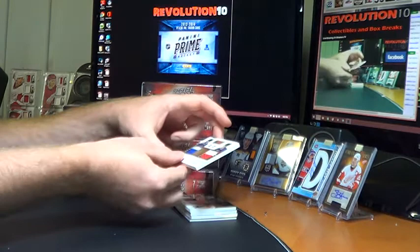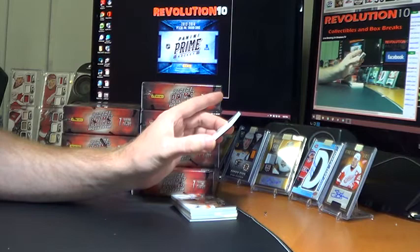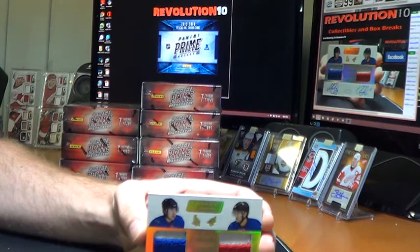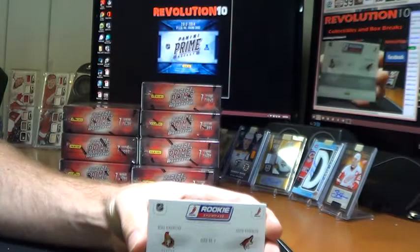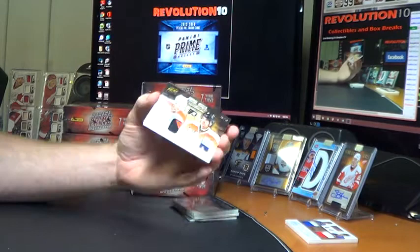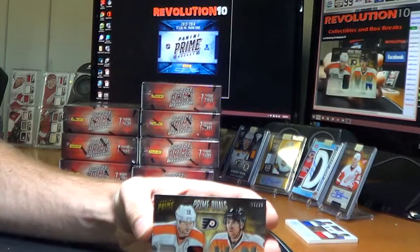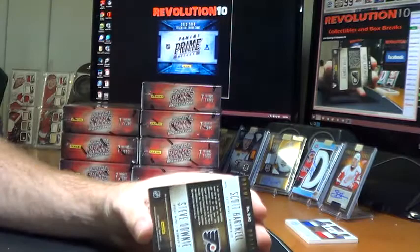We have a very nice Rookie Showcase — Dual Prime Jersey and Dual Autograph. I think this is from 11-12 even. The Rookie Showcase of Mika Zibinejad and David Runblad, 21 of 25. We'll random that between the Senators and the Coyotes at the end. We have a nice hit here for Philly — Prime Duels Quad Patch of Scott Hartnell and Steve Downie, numbered 5 of 25. Bunch of colors there, really nice looking. It is all Philly.